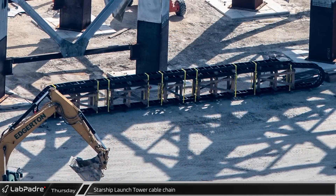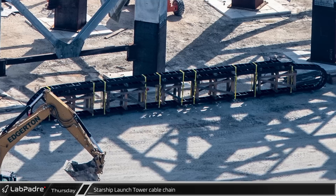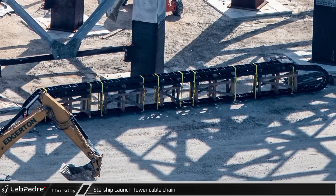The cable chain for the second tower is still staged in that area, awaiting transport to Launch Complex 39A.